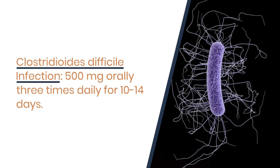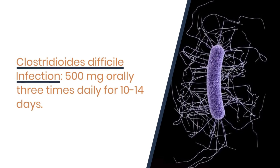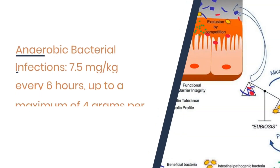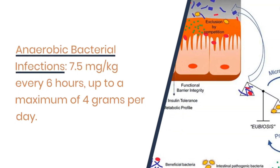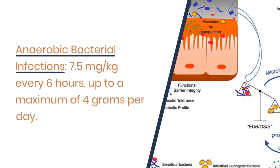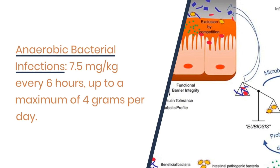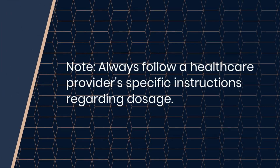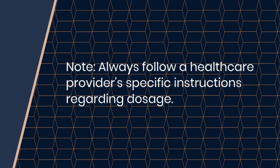For Clostridioides difficile infection, the dosage is 500 mg orally three times daily for 10 to 14 days. For anaerobic bacterial infections, the dosage is 7.5 mg per kg every six hours, up to a maximum of four grams per day. Remember, always follow a healthcare provider's specific instructions regarding dosage.